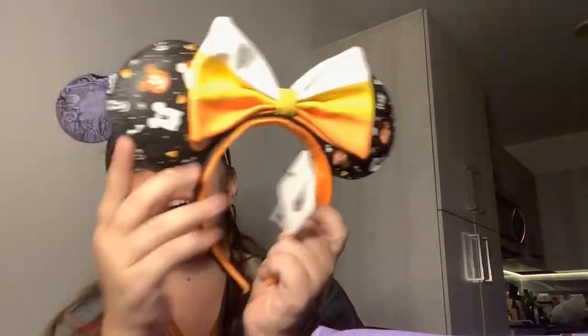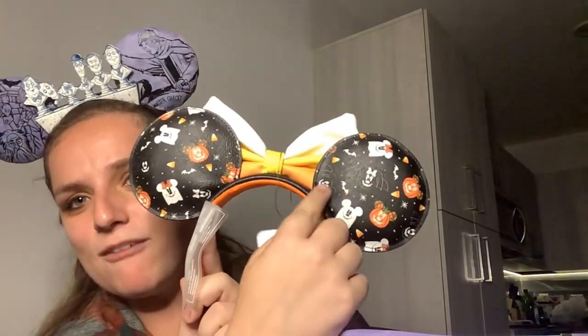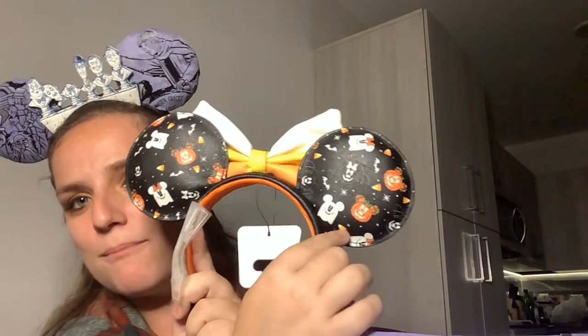They say Disney Lounge Fly on the side. The bow is a giant candy corn. They have all the different kinds of Mickey and Minnie — a Mickey bat, a Minnie bat, a Minnie ghost, a Mickey ghost, Mickey pumpkins and candy corns. If you've never had a pair of Disney Lounge Fly ears, they are the most comfortable thing ever. They are not like park ears — they are way more comfortable.